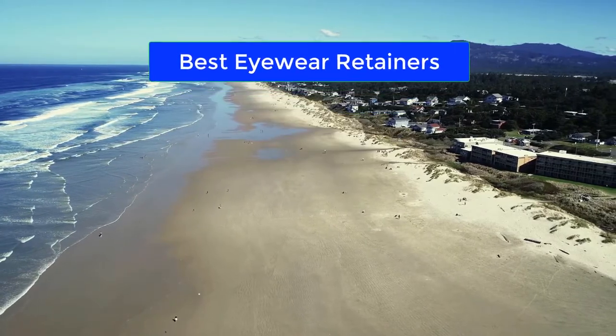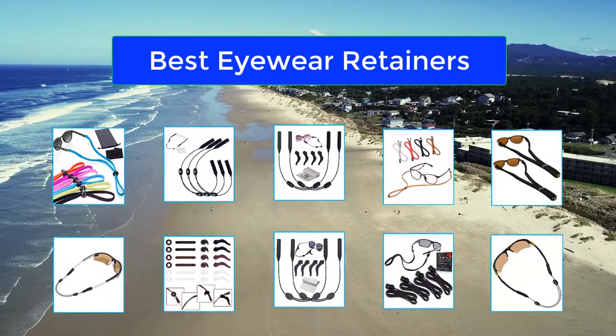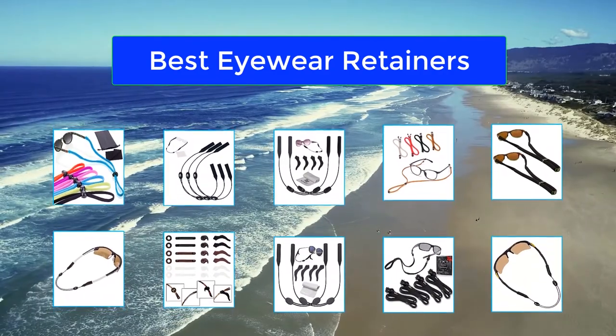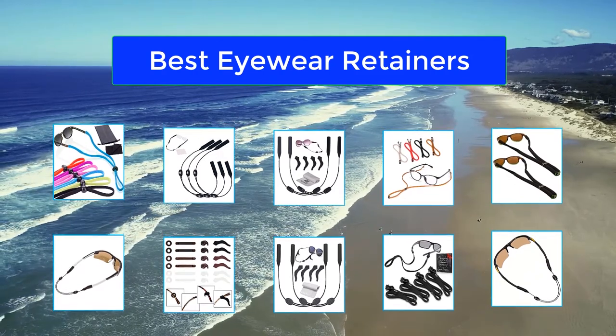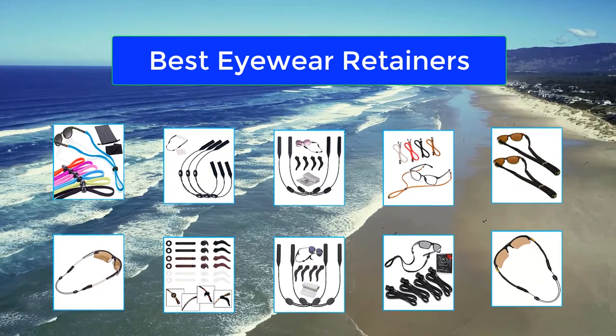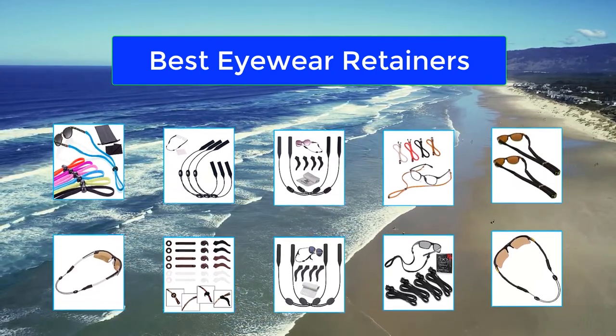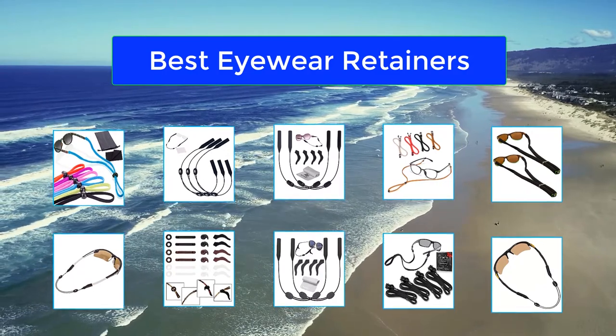Top 10 best eyewear retainers. The best eyewear retainer is the thing that you need if you have a difficult time securing your eyeglasses to your head. Note that if this happens, the specific activity that you are currently doing will be greatly affected. For instance, if you are at work and your eyewear keeps on falling, you may have a difficult time concentrating, thereby affecting your overall performance.